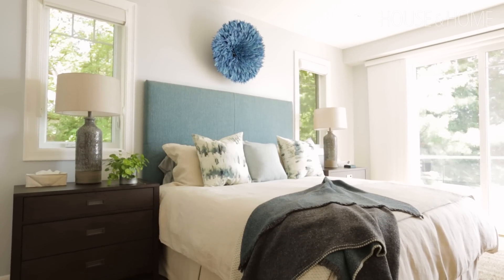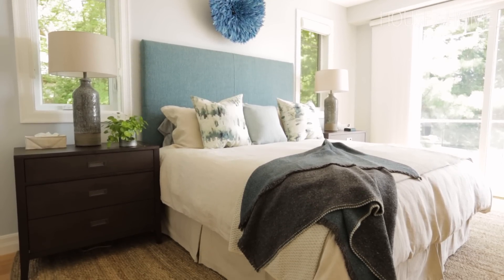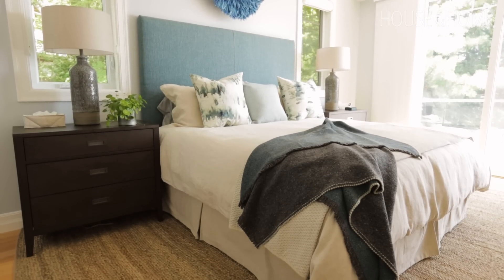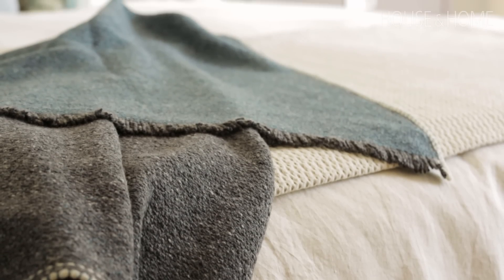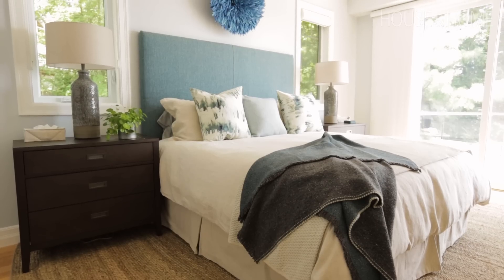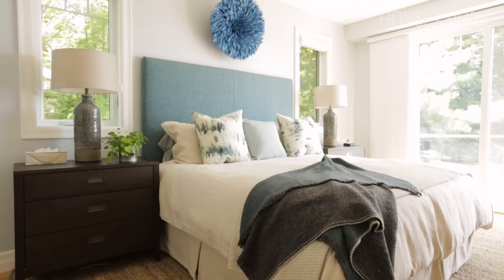In the master bedroom we just wanted a really soothing, simple retreat. We have a king-size bed, the bed linens are a mix of cotton and linen, and then above the upholstered headboard we have a juju feather headdress which adds a little organic touch to the room.